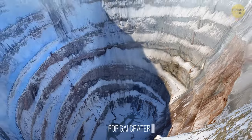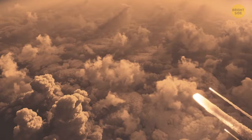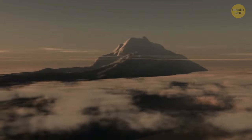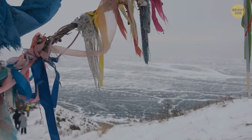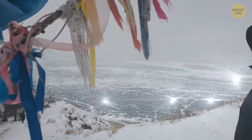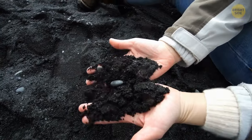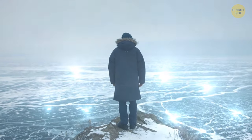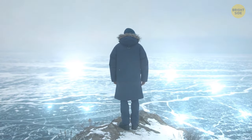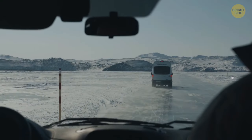The Popigai crater in Siberia is one of the most interesting craters on Earth. An asteroid impact over 35 million years ago formed this massive basin, which is 62 miles across — the fourth largest in the world. This crater is unique as it's home to one of the largest diamond deposits in the world. The intense pressure from the collision transformed the graphite at the impact site into diamonds, and scientists say the crater contains trillions of carats. But no one has ever mined them due to the site's remote location and lack of infrastructure.